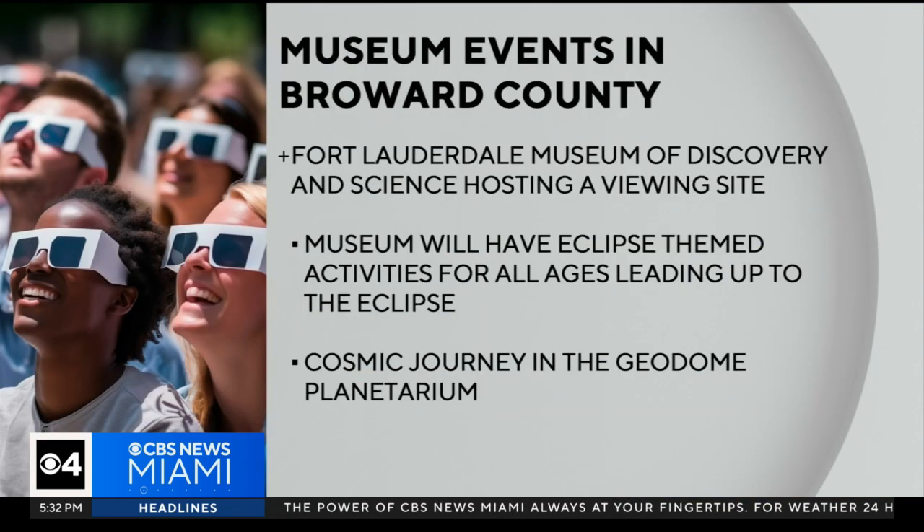And at Fort Lauderdale's Museum of Discovery and Science, they're hosting a viewing as well. They'll have eclipse-themed activities for all ages leading up to the eclipse, as well as a cosmic journey in the geodome planetarium.